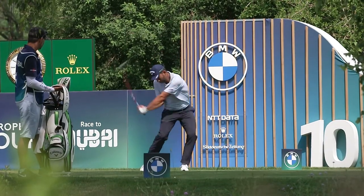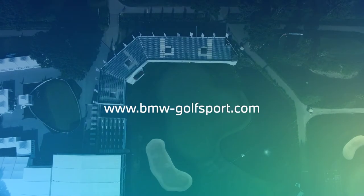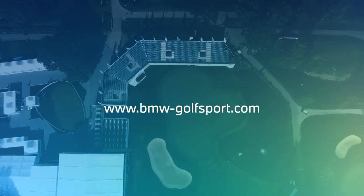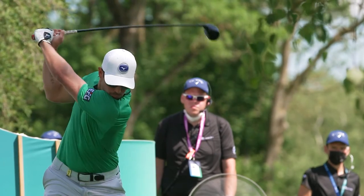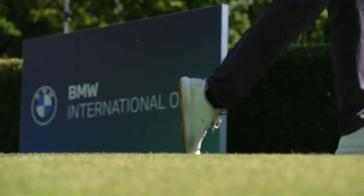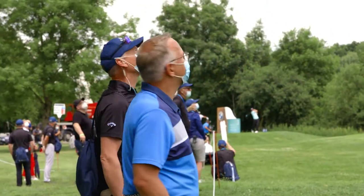Our teams were working together for a long time to develop that experience on bmw-golfsport.com. I think we are the first tournament here providing a real data experience on the European Tour. And I think this is a unique experience, especially in a year where we unfortunately can't have the full spectator feel of 60,000 fans on the week.